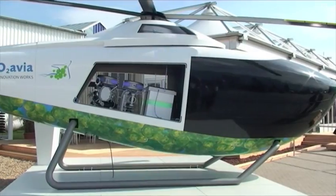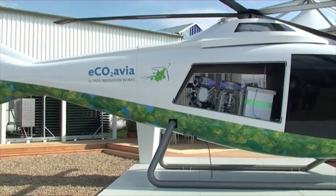We're here at the EADS exhibit to find out more about this innovative helicopter concept that uses a pair of diesel engines to generate electricity, driving the main rotor and tail rotor.